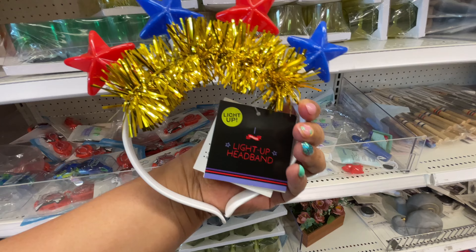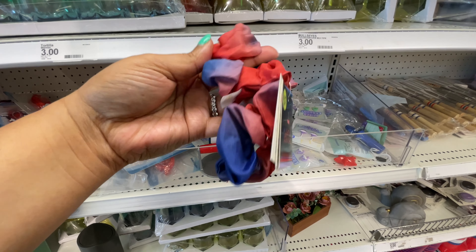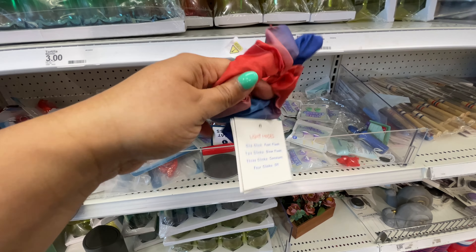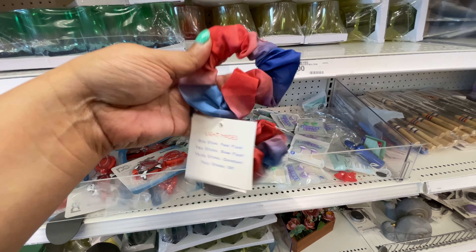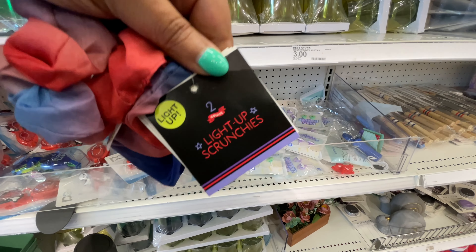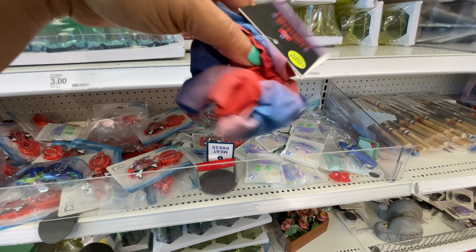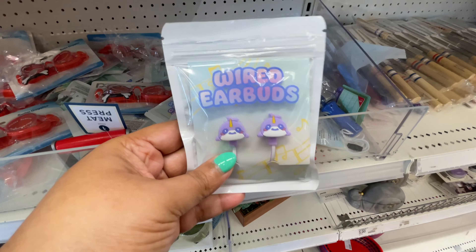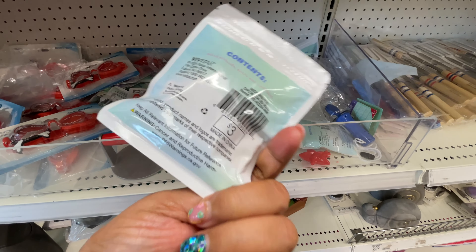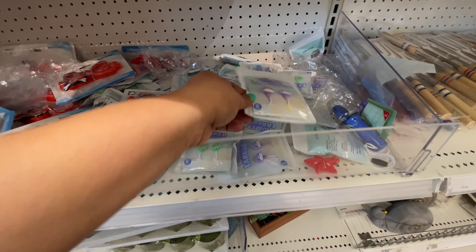These light up, and I couldn't really see the price — I think they're either $3 or $5. Now this is a scrunchie, a set of two. They light up — I could feel the little thing in there. I was trying to see if I could make it light up, but how cute is that? Your actual scrunchie in your ponytail will light up. So that was really cute and different.